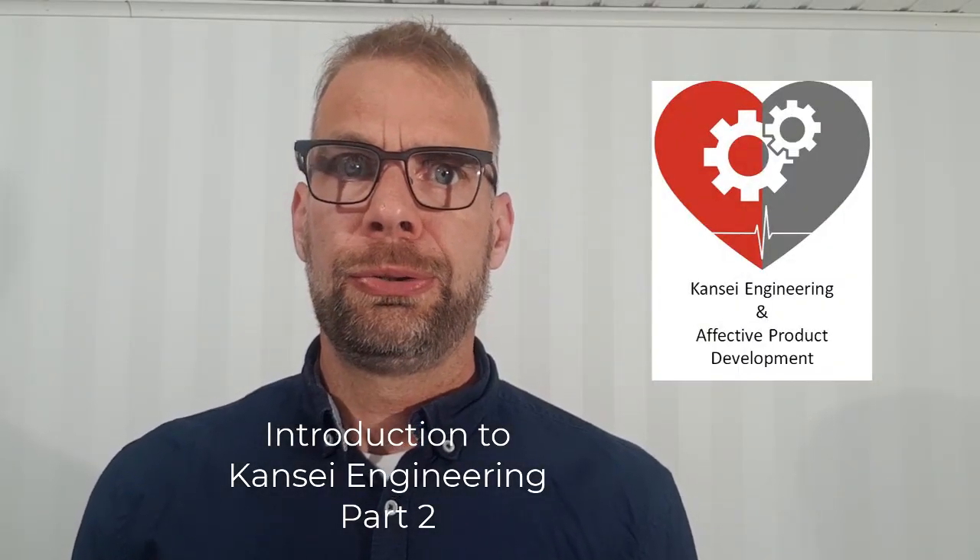Welcome back to the second part of my lecture on cancer engineering. My name is Simon Schütte. I'm a researcher at Linköping University. In the first part I've been talking about affective needs of customers — basically, products do evoke feelings and emotions in customers, and I've been talking about how to build a brand based on that.